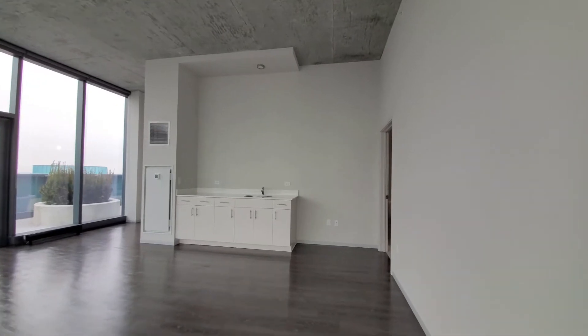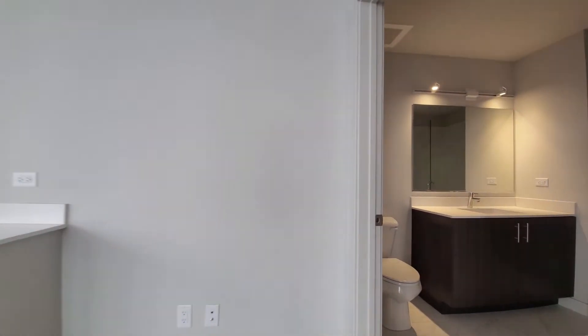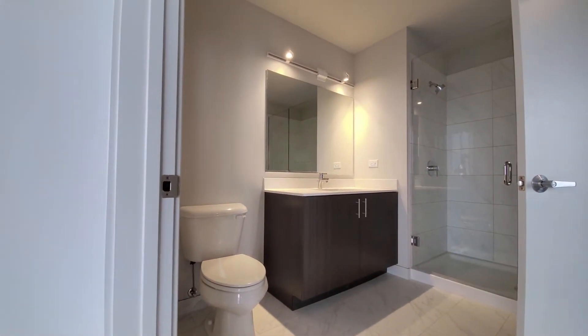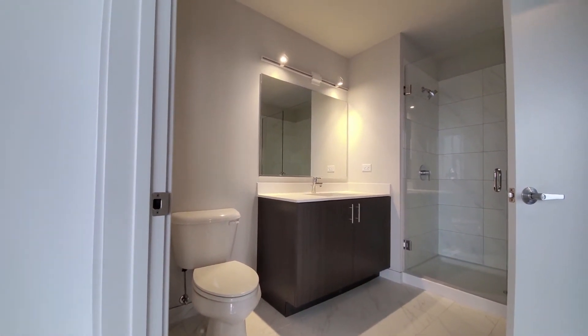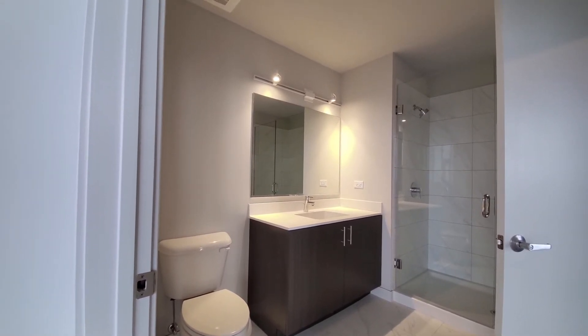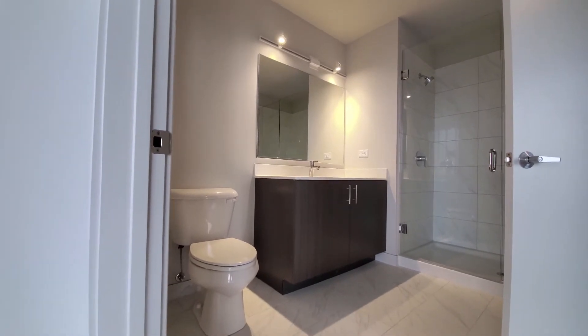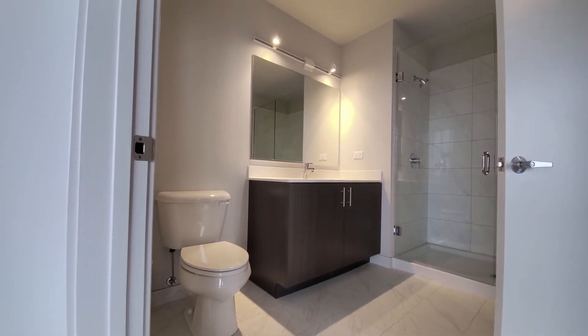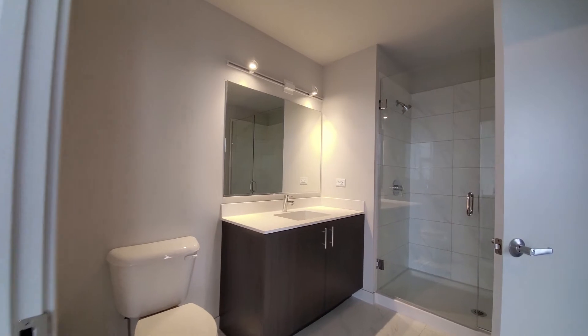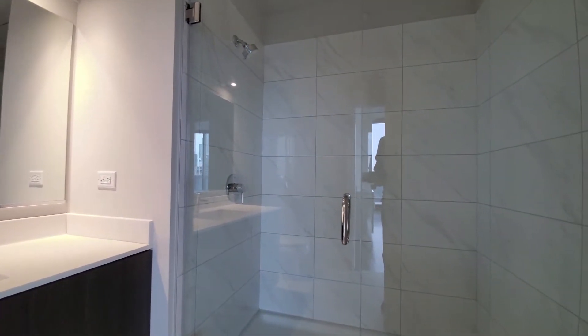Heading back toward the bath at this level. We have a wide vanity with a quartz counter and an under-counter sink, track lighting above a vanity-width mirror, marble-veined tile on the floor and in the shower surround, and a wide shower with a frameless glass door.